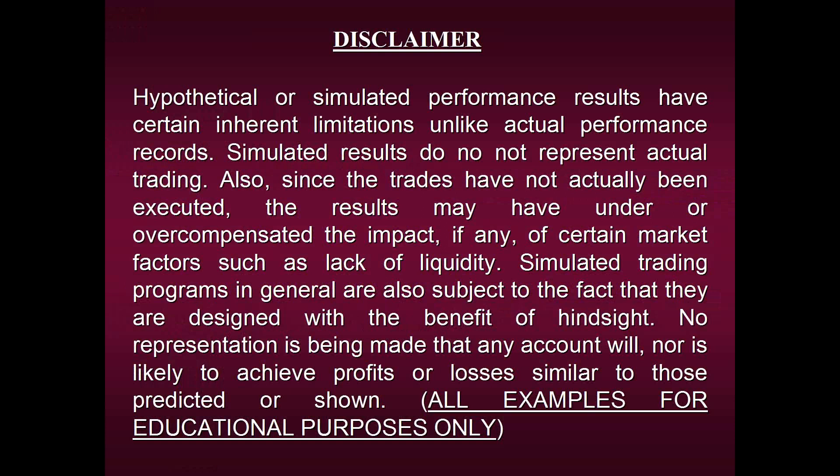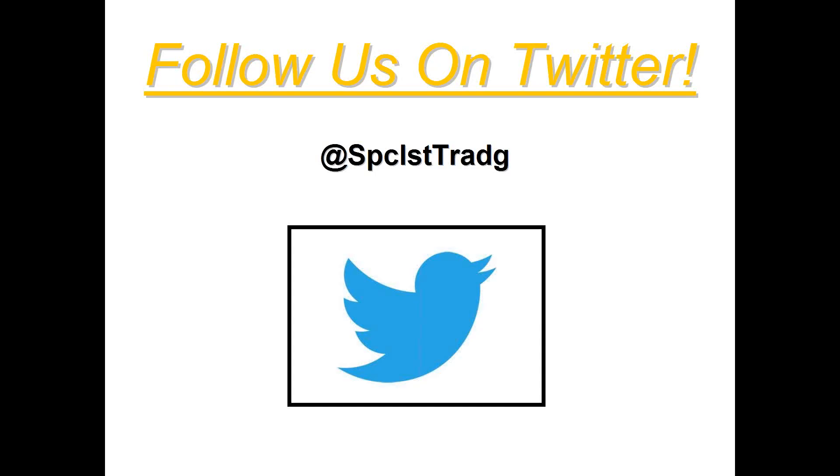All examples are strictly for educational purposes only. As you're viewing our required disclaimer, please feel free to follow us on Twitter. Every day I post different information, from bits of financial wisdom to actual signals our strategies have generated, to methods we teach — lots of great free educational information.